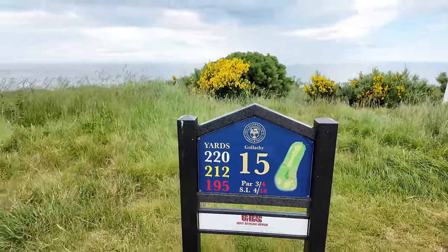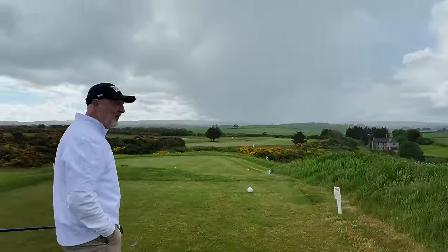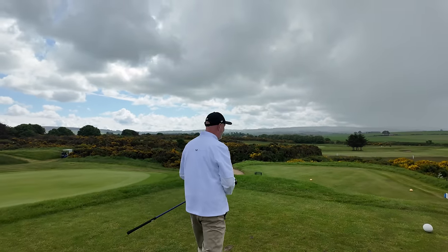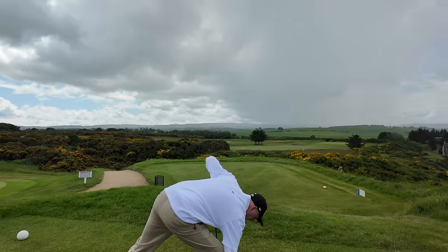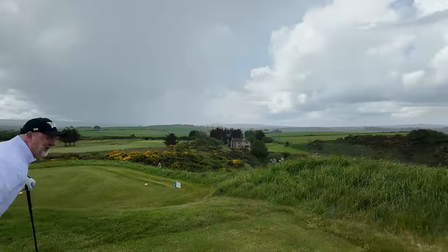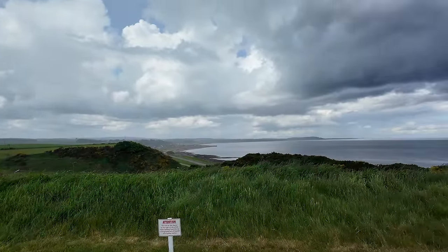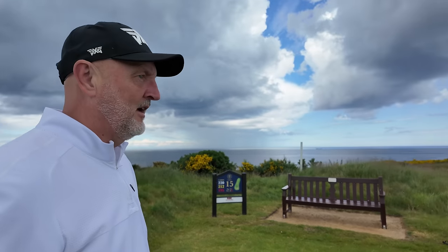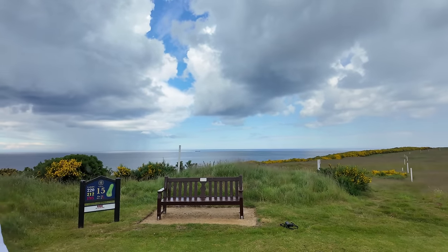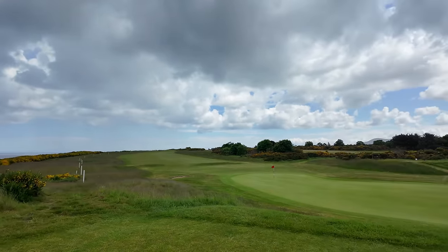I think I spoke too soon about the rain — it's definitely coming our way. But 220 yards off the back sticks, we'll give it a go. Great par 3, but I'm all about the views as much as the golf holes. It'd be nice to be stood on top of here with the sun shining. You look back the other way and it's stunning. Hole 14 was tough as well — yeah, that's tough.